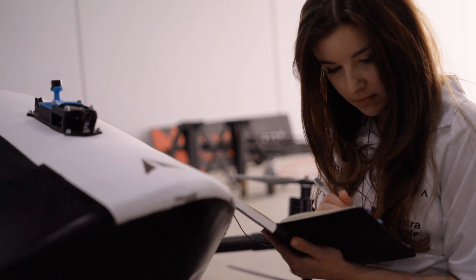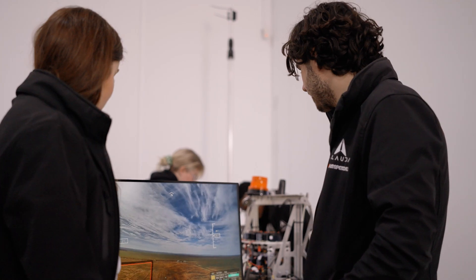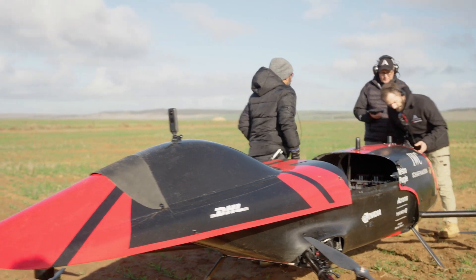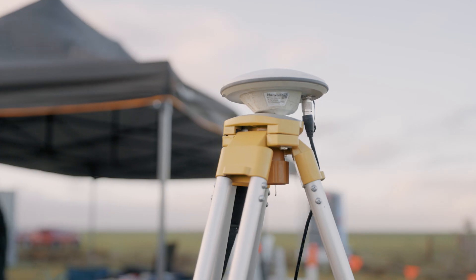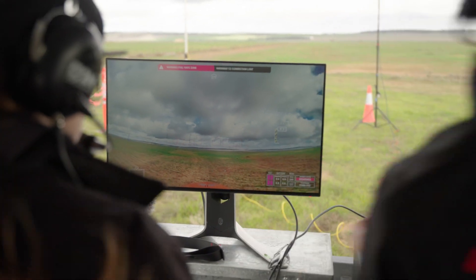I want to talk about FPV, which stands for first-person view. It is a system that helps us pilots see what the speeder sees in real time with a really minimal delay. FPV is helping us with two things: one, safety, which is the most important factor, and two, it helps us pilots to see what we are supposed to be doing, because at some times it's really hard to do with our line of sight.